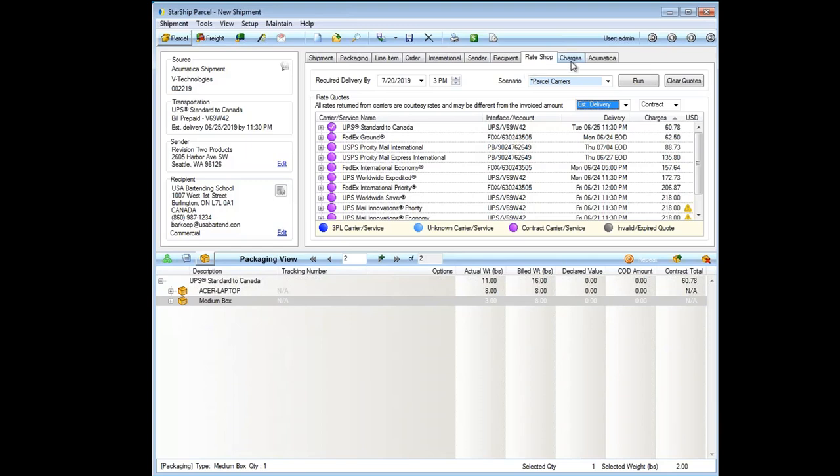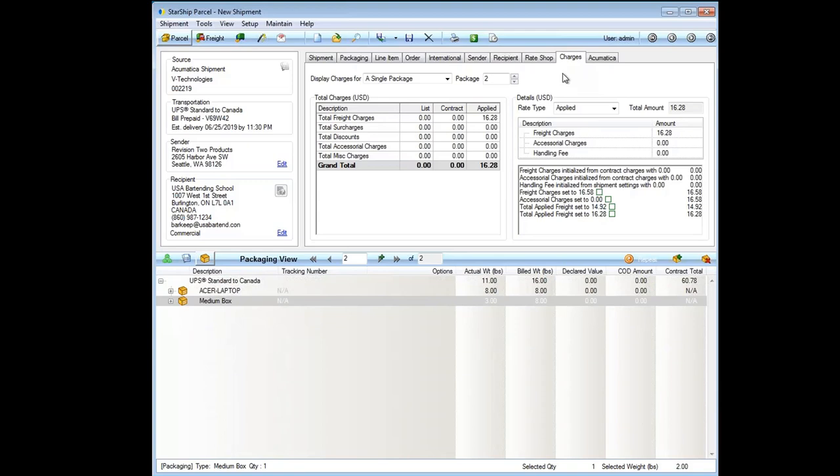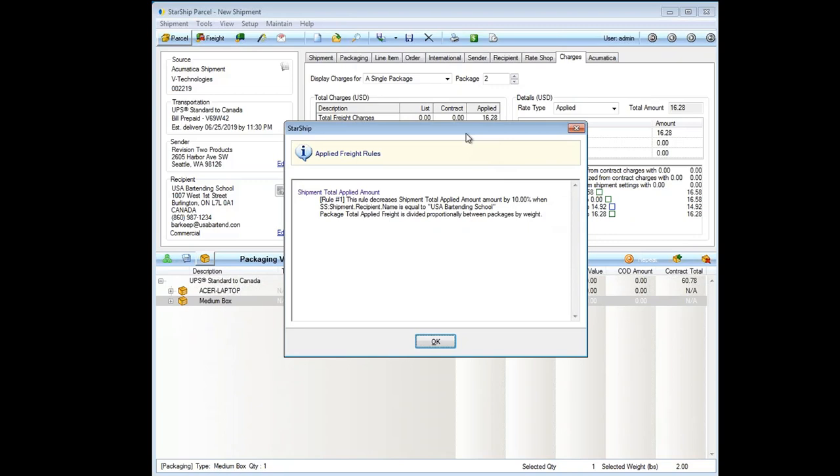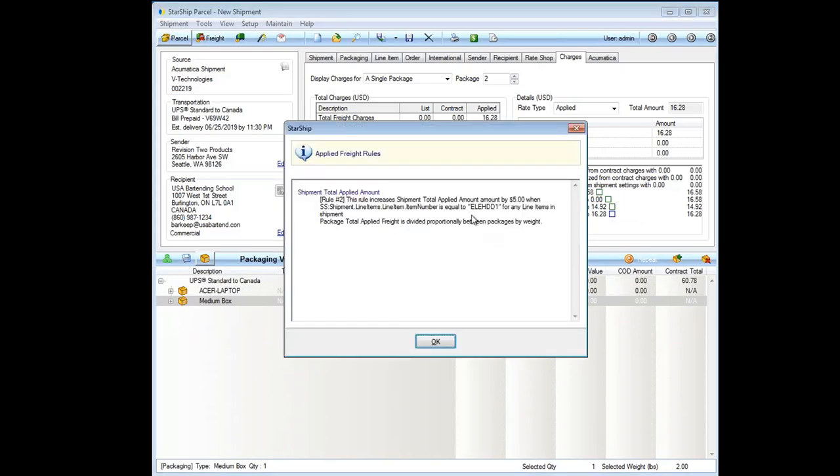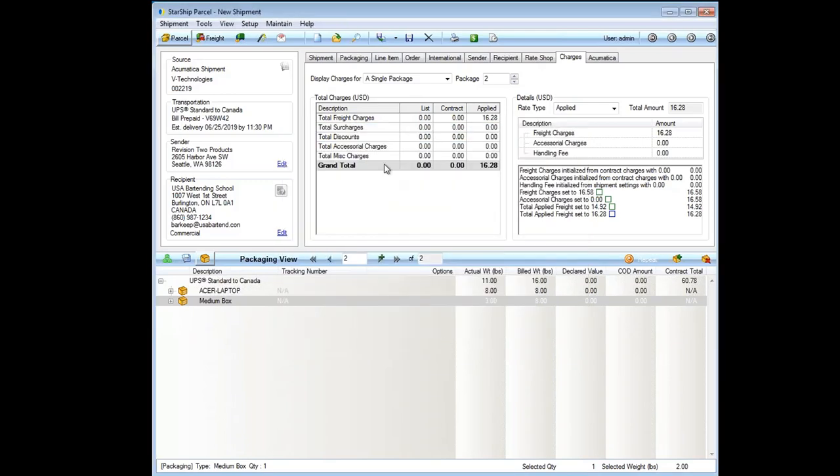When ready to ship, click Ship and Process or press F5. Starship generates all shipping documents. We also allow saving shipments to stage them and come back later. Our smart label prints a shipping label and packing list together on a laser printer. Shipping labels can also go to a thermal printer — with rules for different printers per carrier. Shipping documents can be customized with logos and addresses, useful for drop shipments where you need to show the company you're shipping for. This includes commercial invoices for international shipments and bill of lading forms for LTL, all automatically populated.